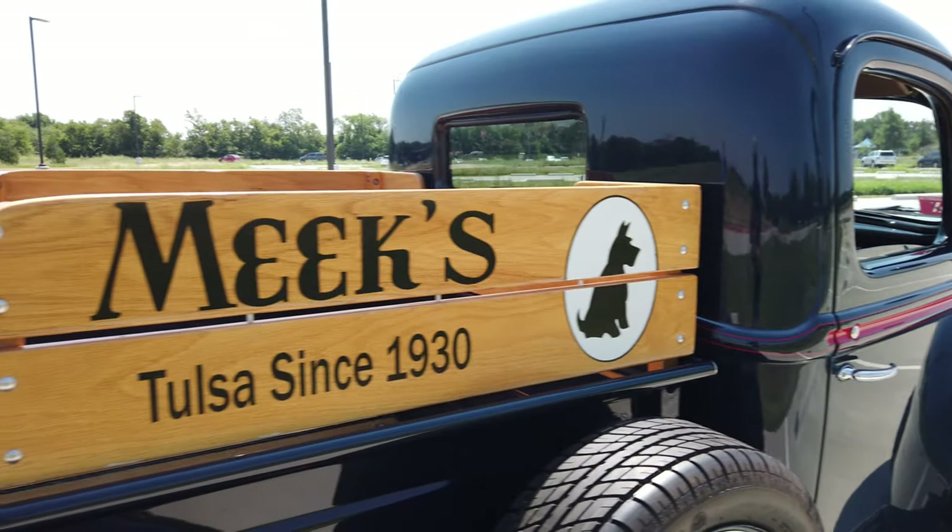All right everybody, so we're going to talk about this 1941 Ford F100 Restomod truck. Now I had mentioned at the beginning we are out in Plano, Texas, and yes this is originally a vehicle that was part of the Tulsa car community. This truck has been family owned by the Meek family from Tulsa since 1941 when it was originally built, and it was actually used at their furniture store — you might have heard about it in North Tulsa — Meek Furniture, since 1941 when it was bought.